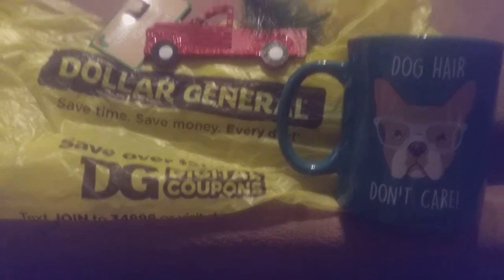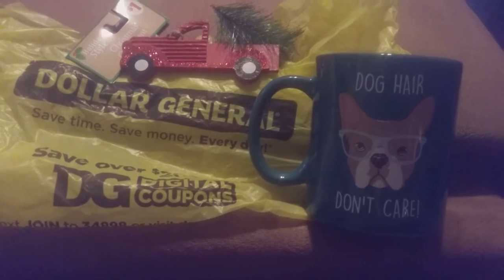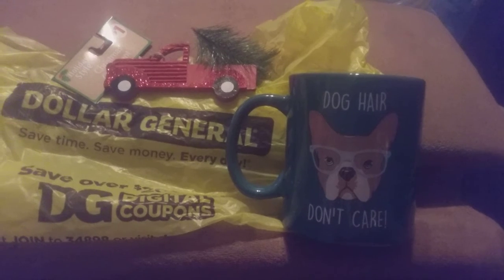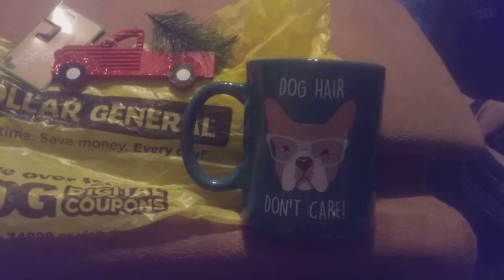Hi friends, family, and newcomers, this is Bridget Earl. This is January 2020 and this is my first video of 2020. This is a Dollar General small haul — they have all things marked down for Christmas. I got this 'don't care' mug, originally two dollars, got it for a dollar.